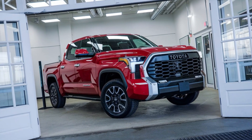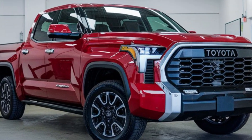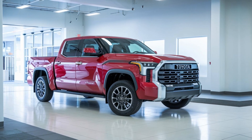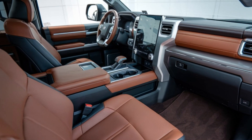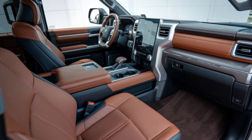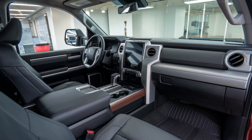The 2025 Toyota Tundra is equipped with a range of powerful engine options, making it perfect for towing, hauling, and off-roading adventures. The TRD Pro package enhances its off-road capabilities with features like Fox Suspension, Crawl Control, and Multi-Terrain Select. This truck is engineered to handle rough terrains with ease, offering durability and performance for the toughest challenges.